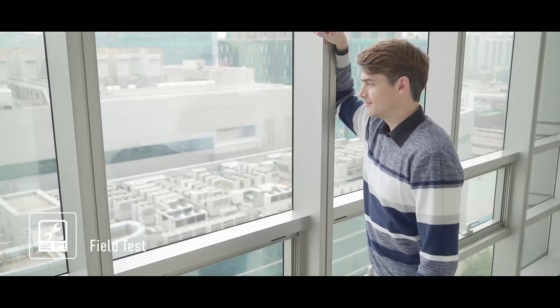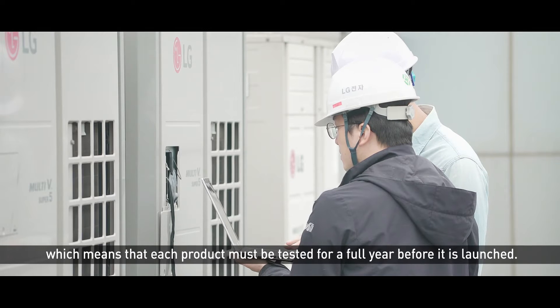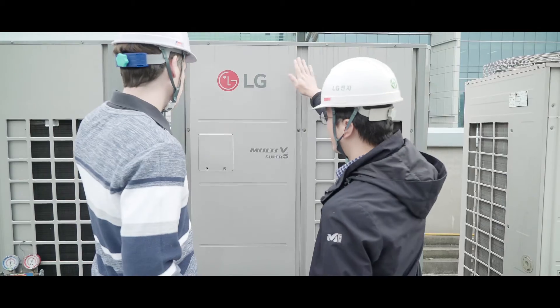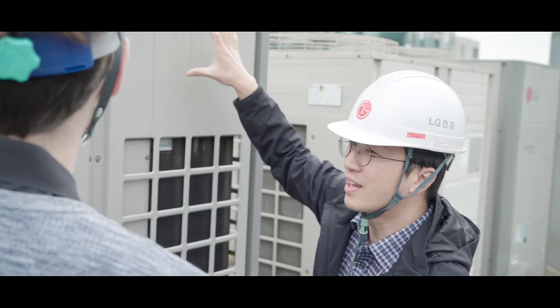Seeing the fans outside made me curious about field testing. We are able to provide a good quality product to the market. The products being tested in real-time — I can see how reliable they are.